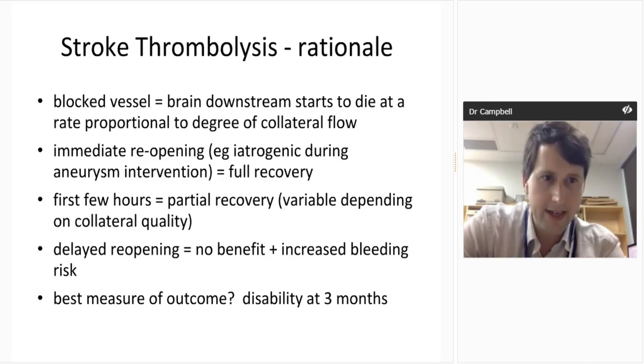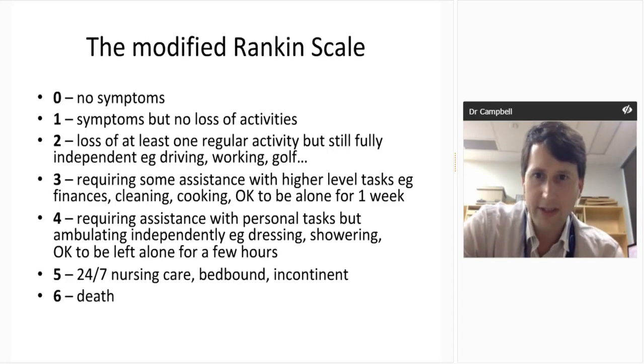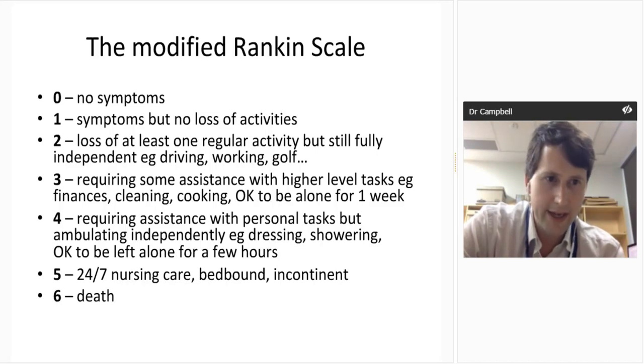If you think about the situation in an angio suite where someone accidentally blocks an artery — if you get it open quickly, you have complete recovery. If it takes a few hours, you'll have partial recovery dependent on collateral quality. With delayed opening, not only may you get no benefit, but you also have an increased bleeding risk because reperfusion of dead brain is when you get haemorrhagic transformation. The best measure of outcome is probably disability at three months. All current trials look at the modified Rankin Scale, going from zero — completely well — to six, dead. It's a pragmatic, clinically and patient-meaningful outcome scale.